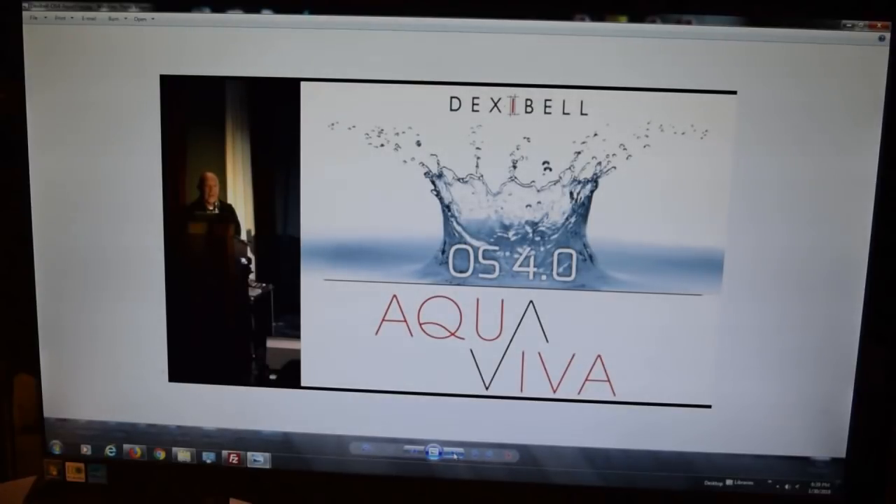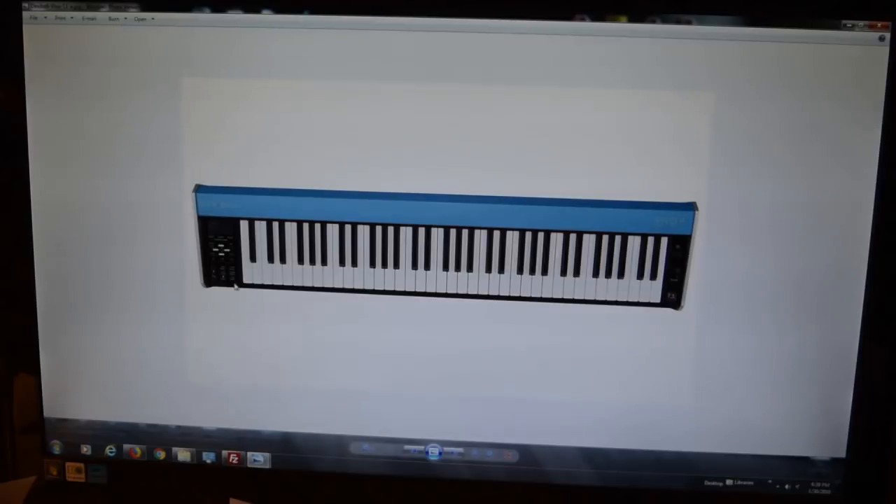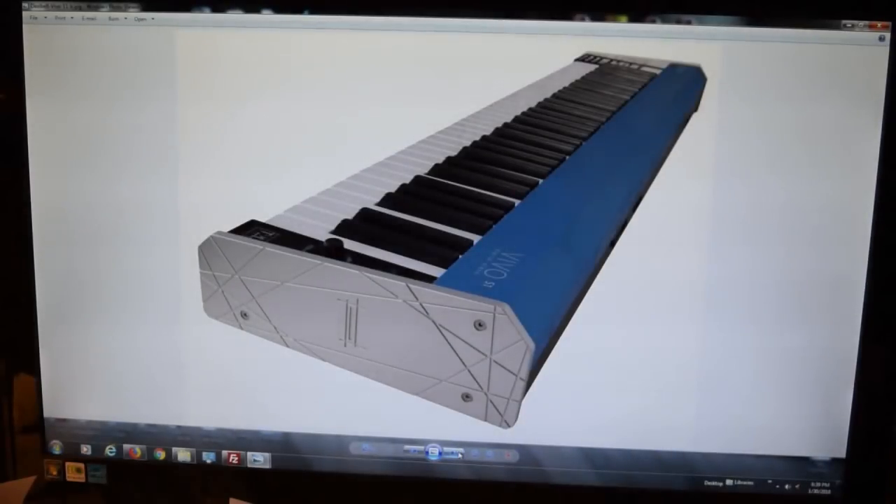I already covered Dexibell's new revolutionary operating system 4.0 Aquaviva. This is Dexibell's new S1 — a 61-key keyboard, and it's awesome. Full-size, fully weighted keys. If you go to their website they'll show you a guy wearing this strapped to his back, riding a bicycle to a gig. It's pretty cool and it is a really capable little stage piano.